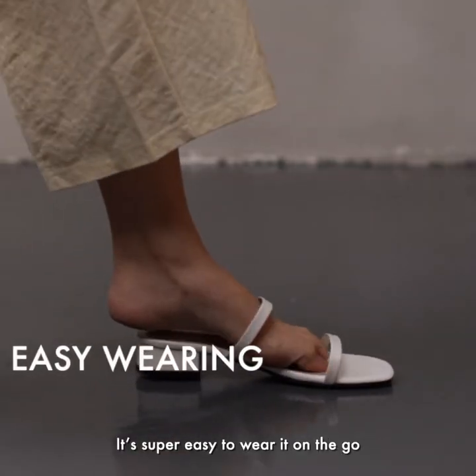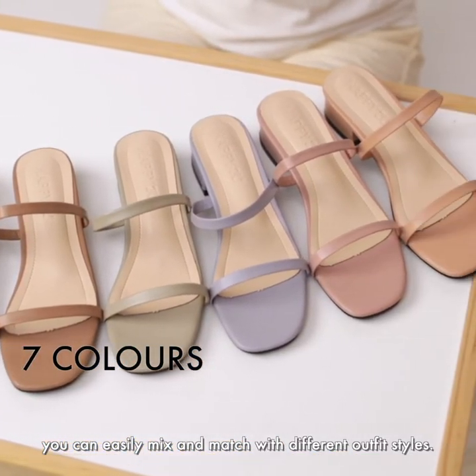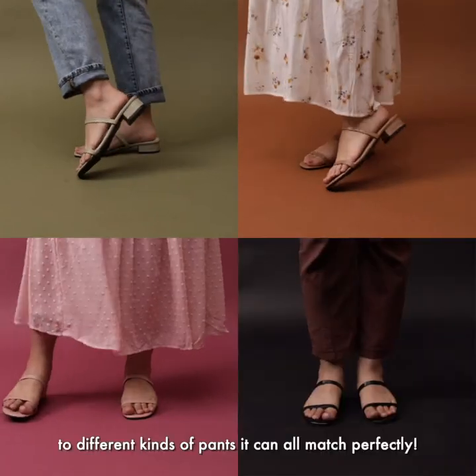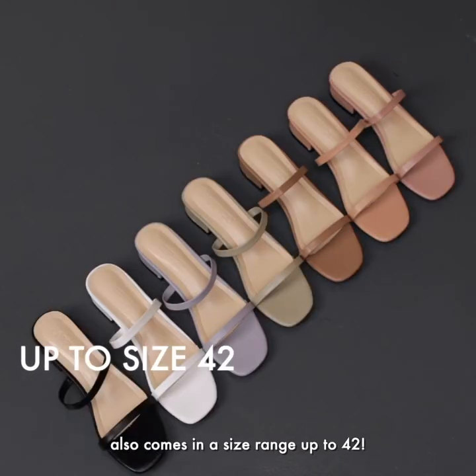It's also super easy to wear on the go as you can just slip it on. With seven different color options, you can easily mix and match with different outfit styles — from jeans, dresses, skirts to different kinds of pants, it can all match perfectly. Happy2YouBasic Sugar Sandals also comes in a size range up to 42.